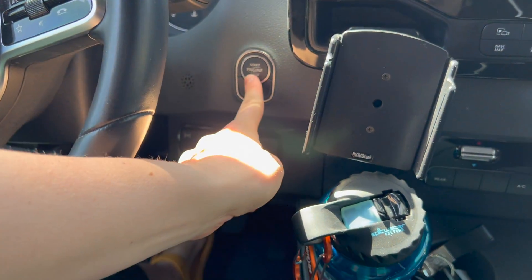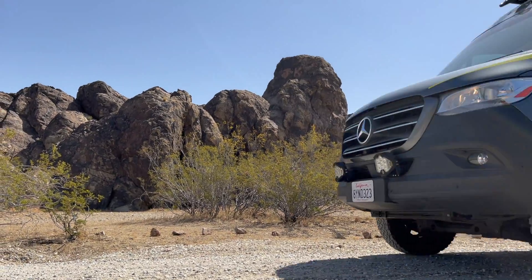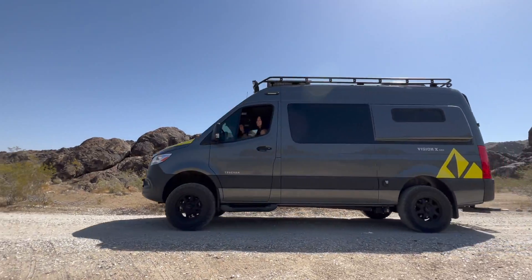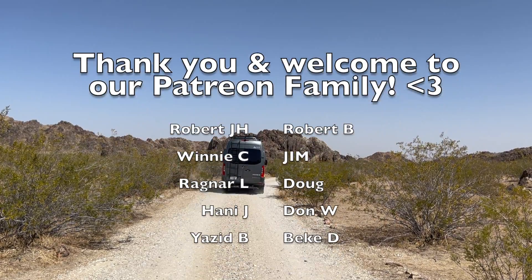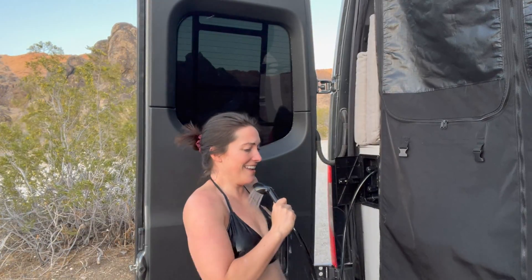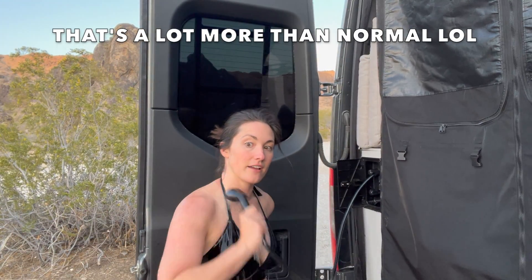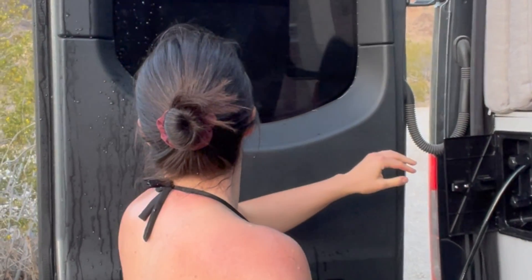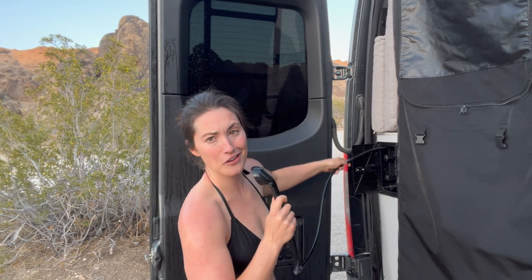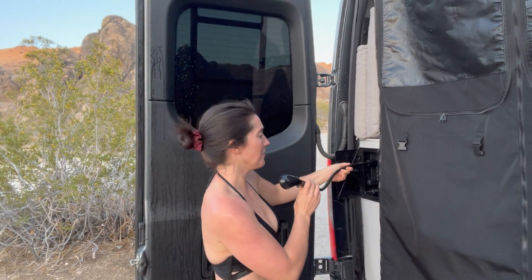Thanks for watching. Don't forget to like, comment, subscribe, share with your friends and turn on notifications. And if you'd like all of our videos early access and completely ad free during that time, join our Patreon for as low as $1 a month. Have a great day — we love you all. I'm singing in the rain. I'm using way too much water right now. We only have 26 gallons — definitely used at least three showers already.